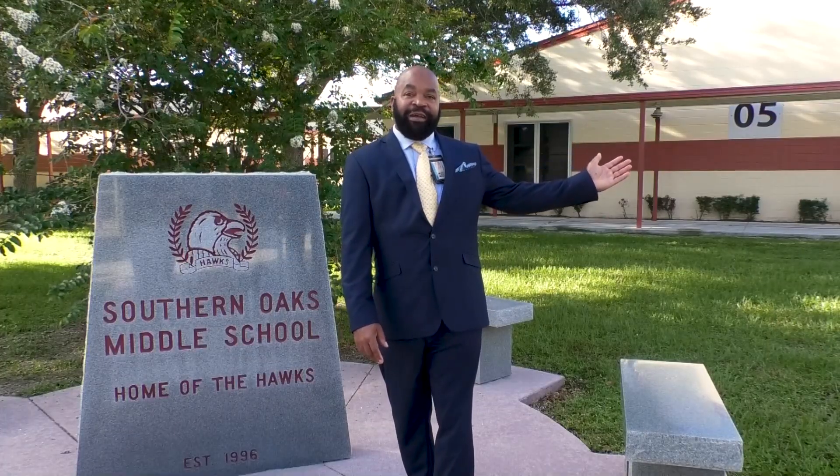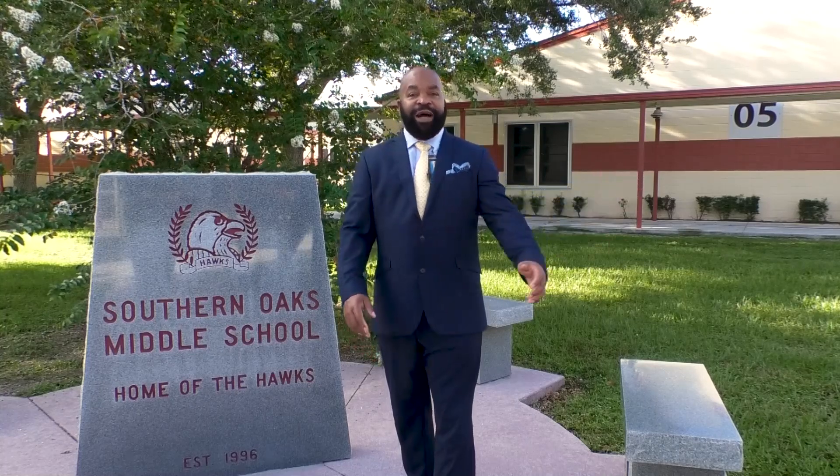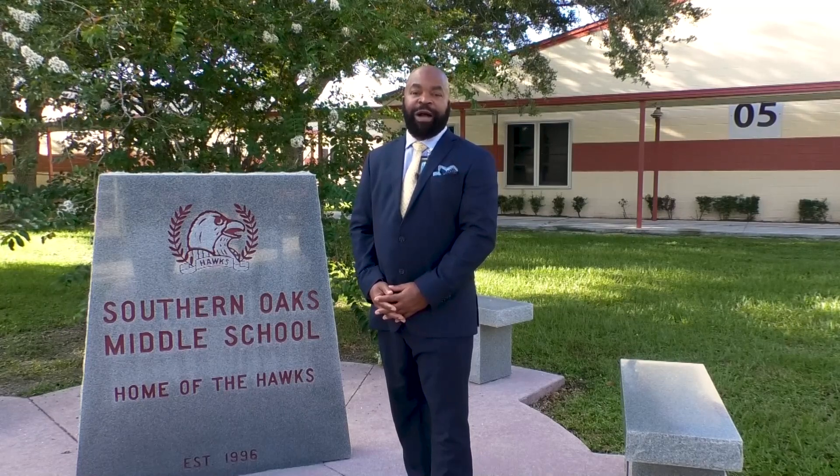To my left we have the 500 building where most of your electives will be held. Inside the 500 building we have yearbook, computer technology, and robotics — one of our most popular classes.